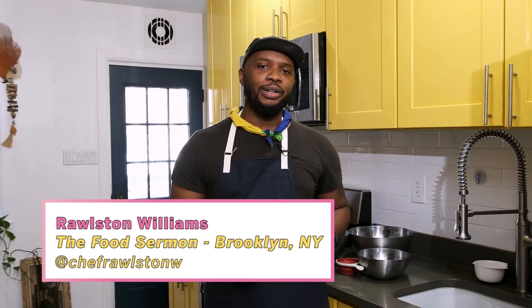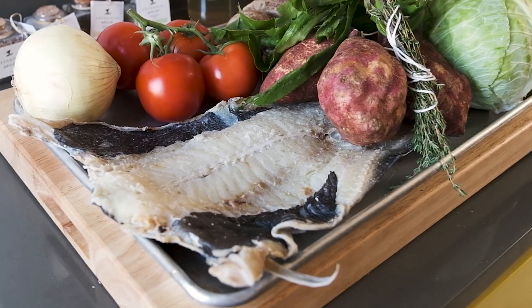Hey guys, what's going on? This is Ralston Williams from the Food Sermon in Brooklyn, New York. Today, I'm going to be showing you how to make two Caribbean staple dishes using codfish.